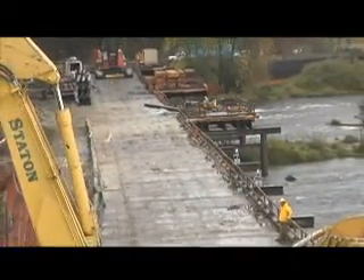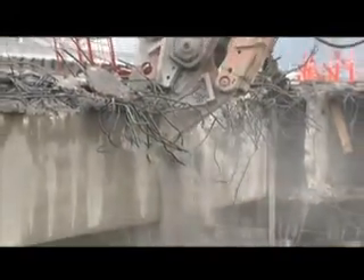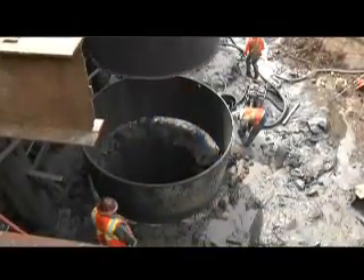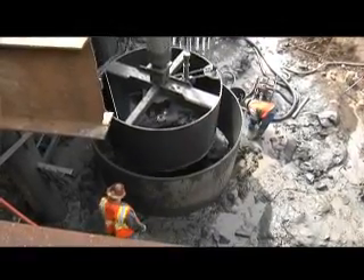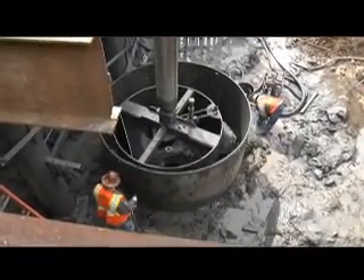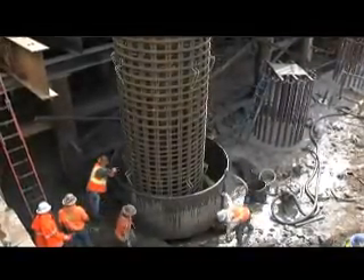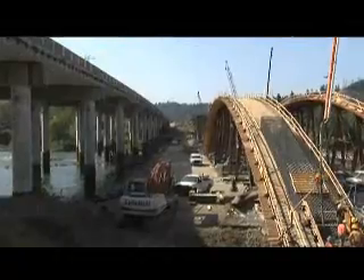To begin, crews built a massive work bridge, then demolished the original bridge. Next, they began to build the foundation of the new bridge by digging down to competent rock to install drill shafts. They topped these with shaft caps, built arch rib frames, placed the rebar frames, and started pouring concrete.